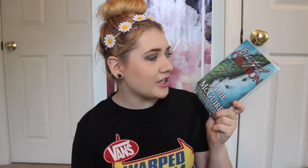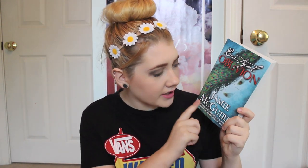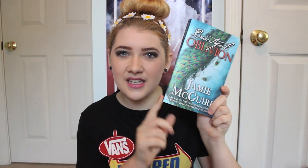Next is Beautiful Oblivion by Jamie McGuire. I just think this is gorgeous. It has like the peacock feathers and the coloring is just so pretty and it's like metallic. I love it. So this is definitely one of my favorites.